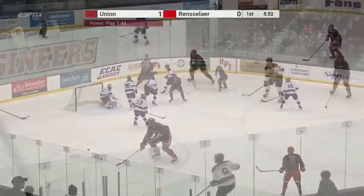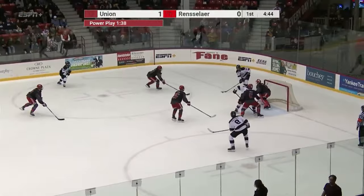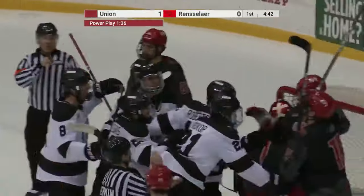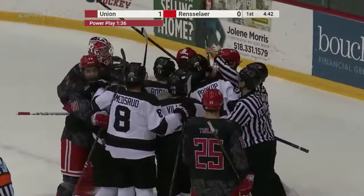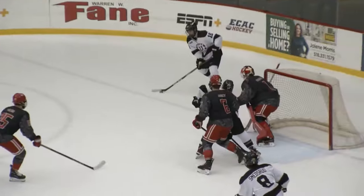First player out on the ice in the defensive end for pretty much any major situation for this group, and he's quarterbacking this unit. Pass in front — they score! Brandon Bure parked himself in front. Some pushing and shoving in front of Chirpac's net — the Garnet Chargers pull themselves free. Brandon Bure with the power play strike and Union takes a two-nothing lead.